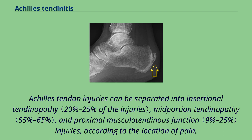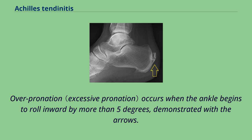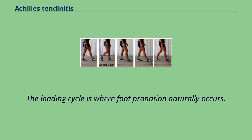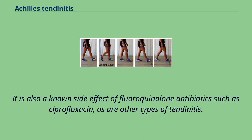Achilles tendon injuries can be separated into insertional tendinopathy, mid-portion tendinopathy, and proximal musculotendinous junction injuries, according to the location of pain. Overpronation occurs when the ankle begins to roll inward by more than five degrees. The loading cycle is where foot pronation naturally occurs. Achilles tendonitis is a common injury, particularly in sports that involve lunging and jumping. It is also a known side effect of fluoroquinolone antibiotics such as ciprofloxacin, as are other types of tendonitis.